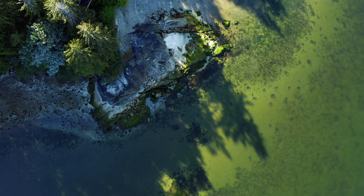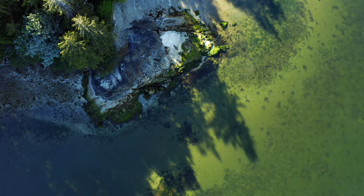Bathymetry is the study of the ground underneath water surfaces. Altimax is one of the only companies currently utilizing drone-based bathymetry payloads.